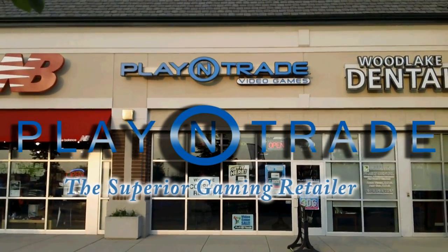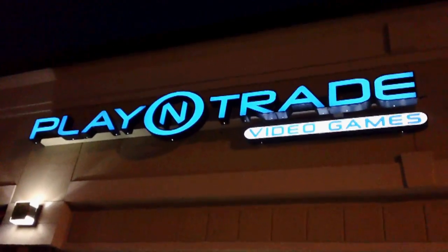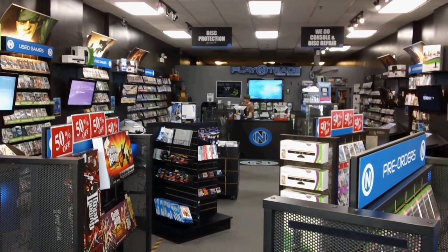Let's take a look at one of my favorite video game stores of all time. Let's take a close look at why. Welcome to Play-N-Trade. I'm going to give you five reasons why Play-N-Trade rocks.